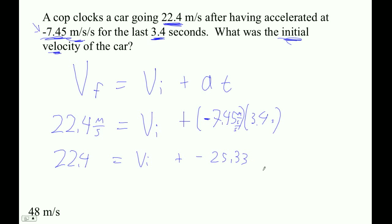So the last step here: we've got to add 25.33 to both sides. So 22.4 plus 25.33 — and I'm looking at 47.7 meters per second.